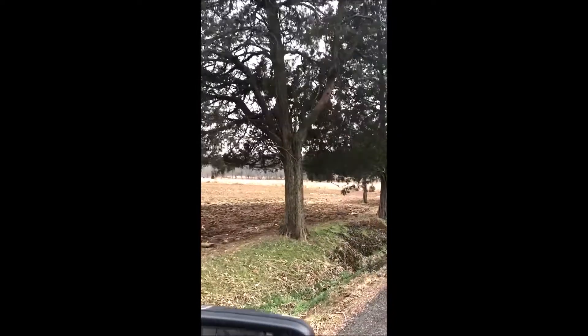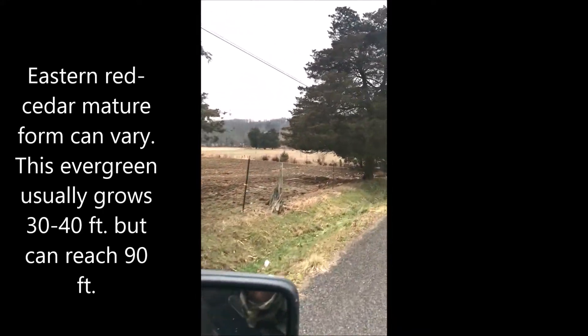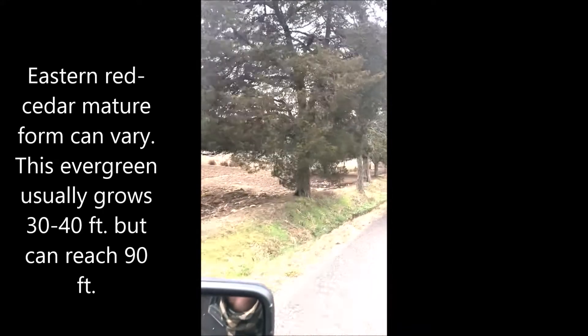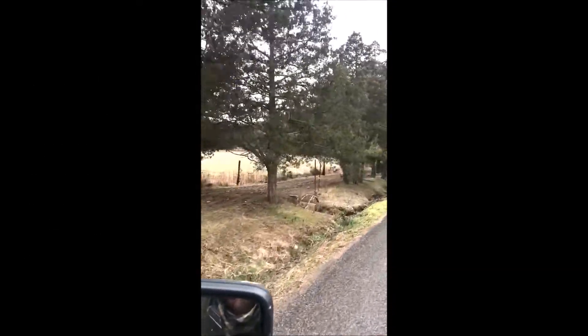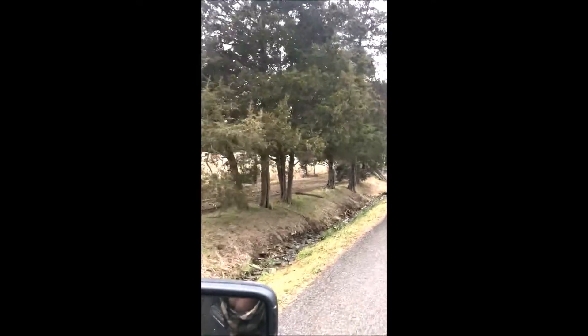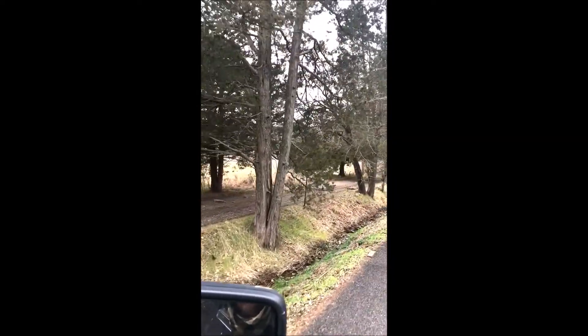These are eastern red cedars that are growing along a country lane. They've been there for many years and a farmer has used them to be part of a fence to keep his cattle in. Along this ditch you can find lots of small eastern red cedars that, if you ask the farmer, he'll probably let you pull out and use to grow your own eastern red cedars. But you need to ask before you take them.